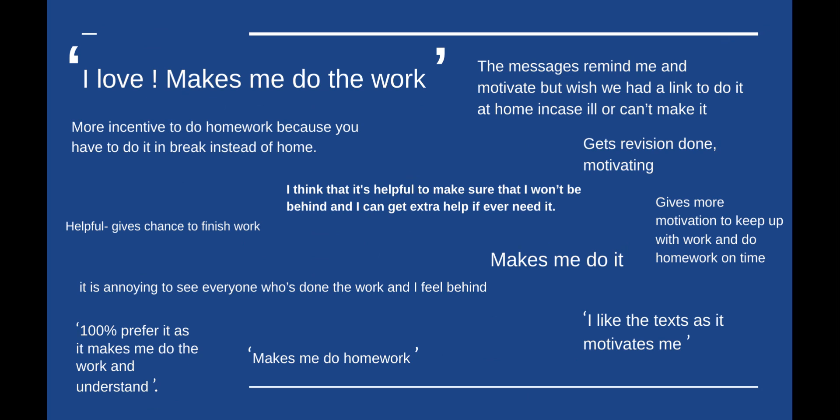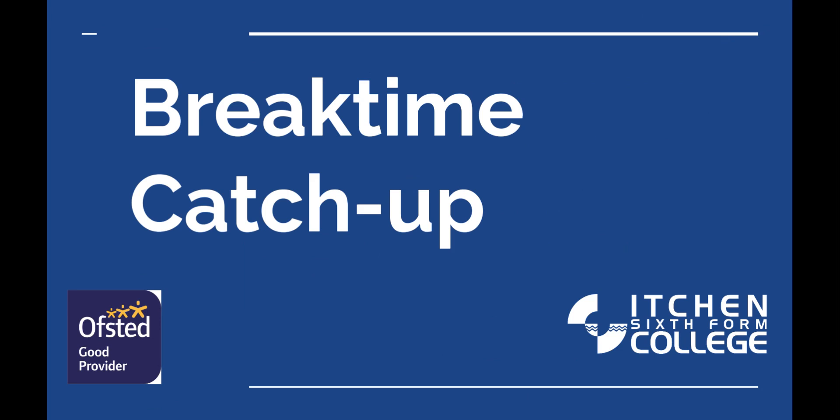I think it's perfectly reasonable — I would use that break time to get the register done, get prepped for the next half of the lesson, and pop to the loo. It's really valuable and I'd strongly recommend it if you haven't tried them before, especially if you're struggling to get certain students to meet those deadlines or show those behaviours for learning. Thank you.